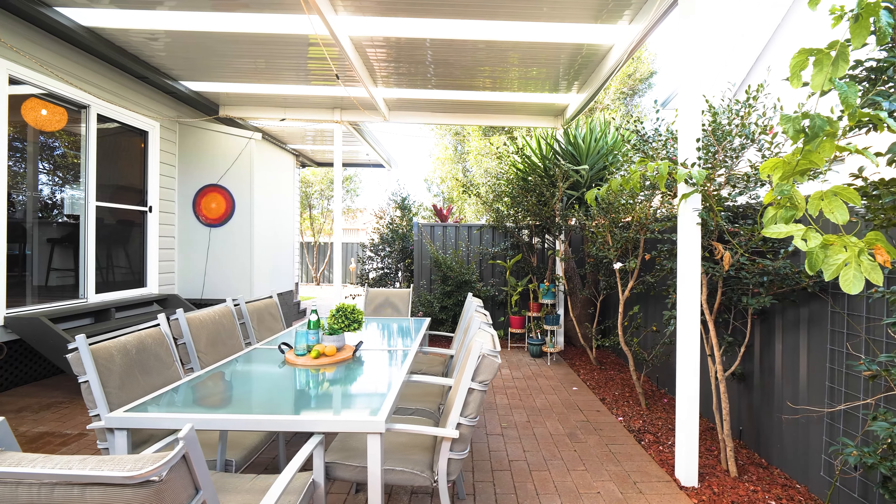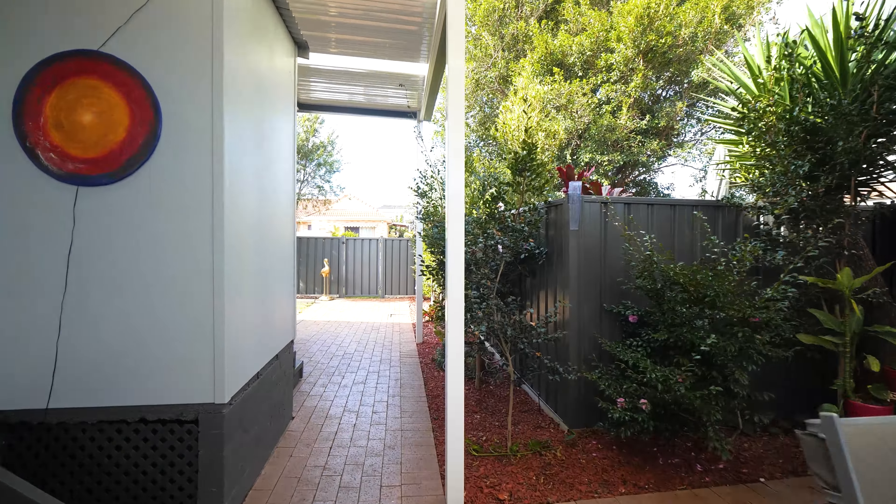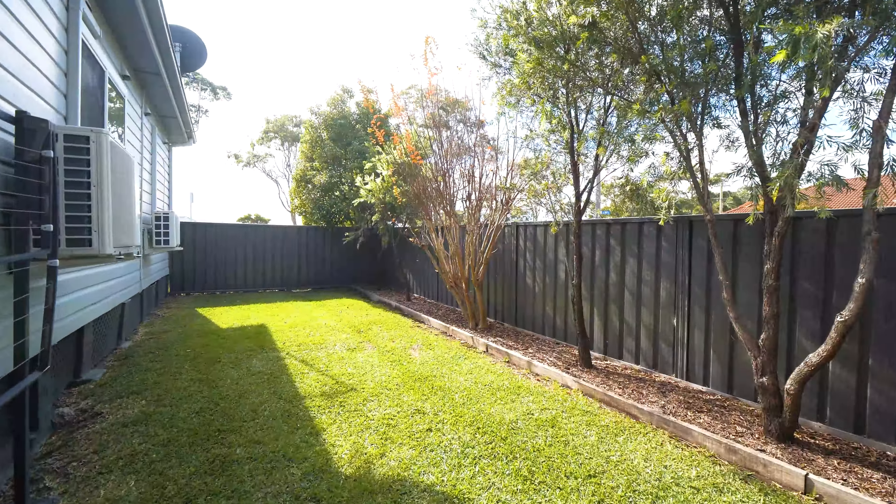Entertainers will love the expansive covered al fresco area, ideal for outdoor dining and leading onto an easy care level yard. All of this on a level corner block.